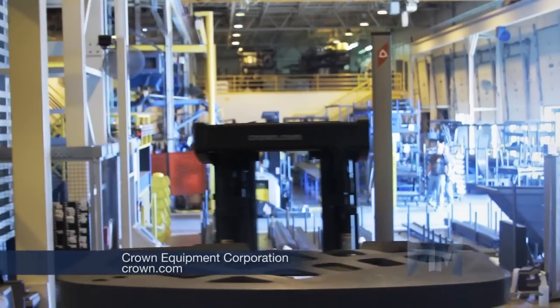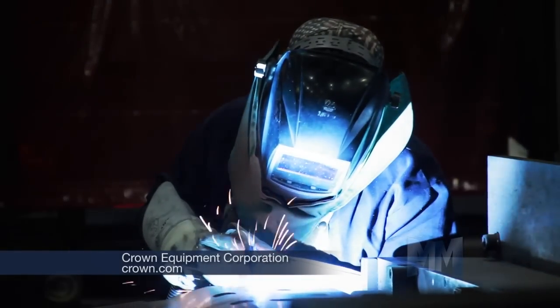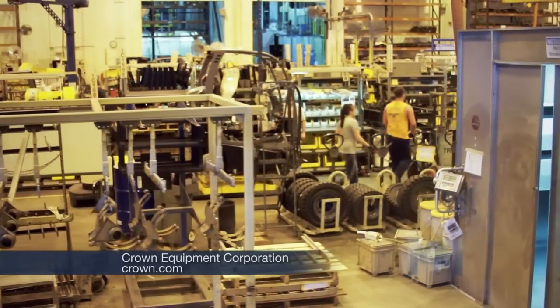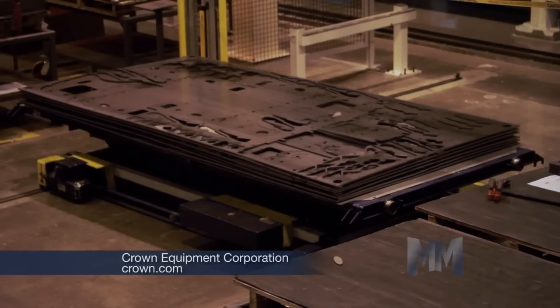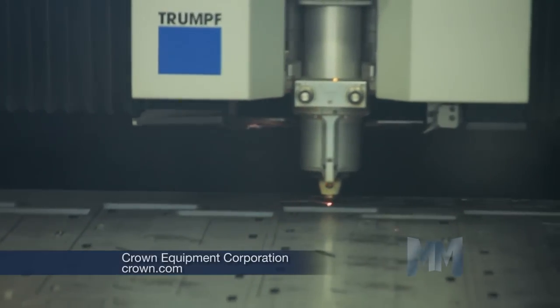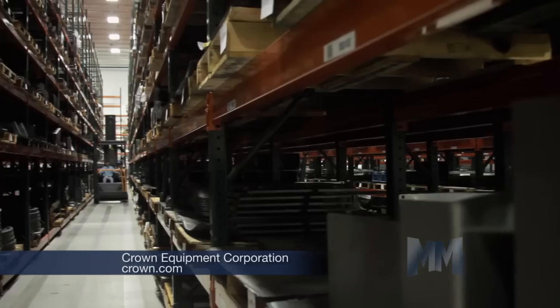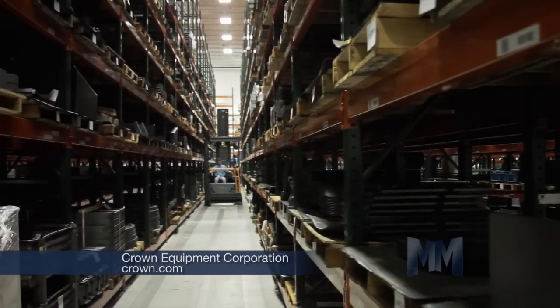If it says Crown on the outside, it's Crown on the inside. Crown designs and manufactures most of its lift truck components. State-of-the-art CNC equipment is used to build its vehicles, including a fully automated laser cutting cell, 10 machining centers, and 5 press brakes that can create more than 1,000 different components.